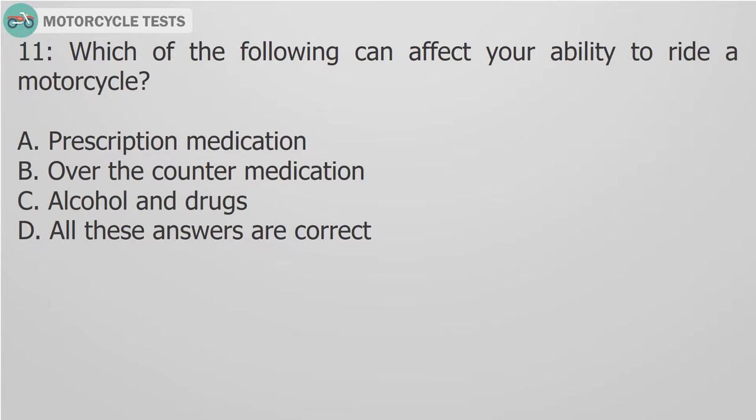Question 11: Which of the following can affect your ability to ride a motorcycle? A. Prescription medication. B. Over-the-counter medication. C. Alcohol and drugs. D. All these answers are correct.